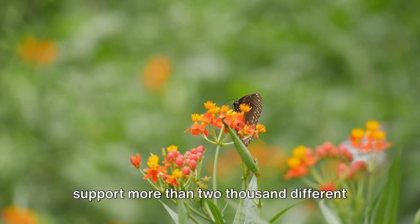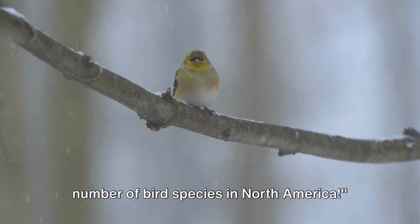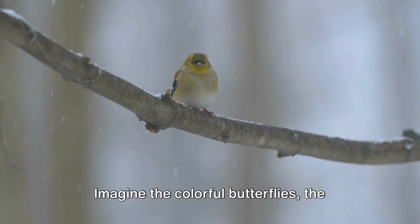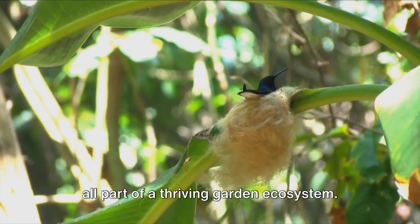Did you know that a single garden can support more than 2,000 different species of insects? That's more than the number of bird species in North America. Imagine the colorful butterflies, the buzzing bees, and the industrious ants, all part of a thriving garden ecosystem.